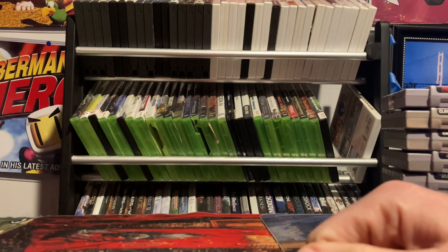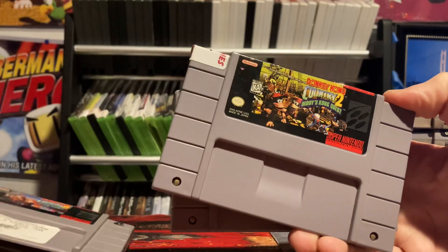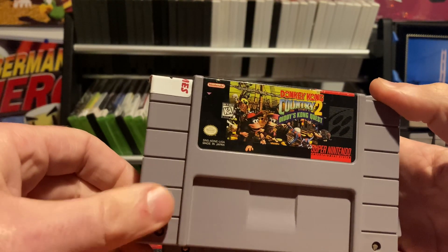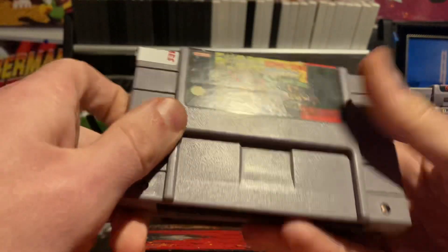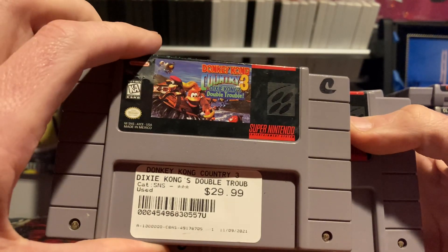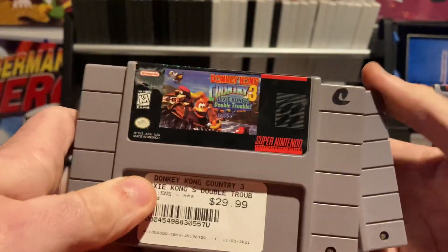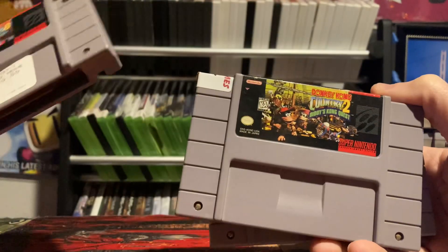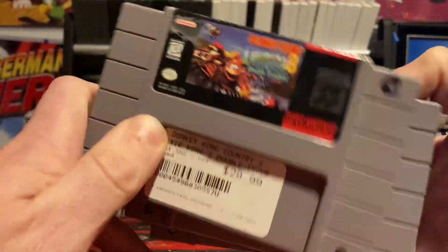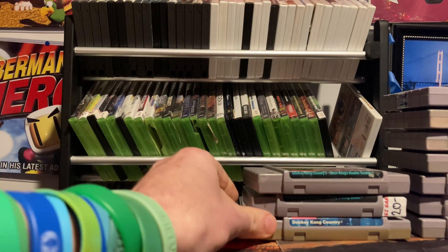Now on to D — these next three games go together: Donkey Kong Country 3: Dixie's Double Trouble, Donkey Kong Country 2: Diddy's Kong Quest — probably the best of the bunch in my opinion — and Donkey Kong Country. One, two, and three — come on, it's Donkey Kong Country. All well worth having. Once I got one I figured I eventually had to have all three, and DKC2 is the most newcomer-friendly of the bunch.